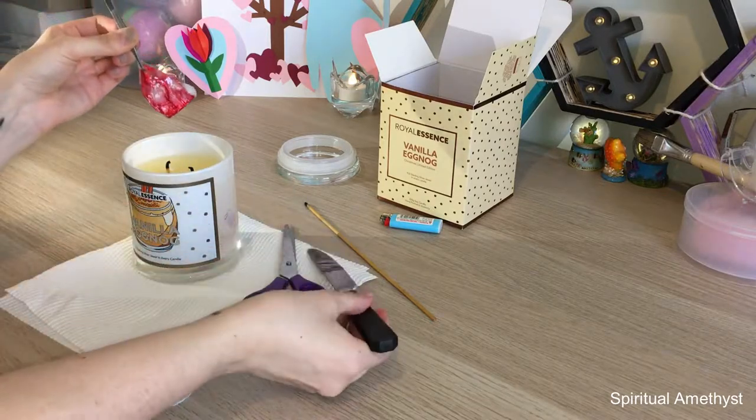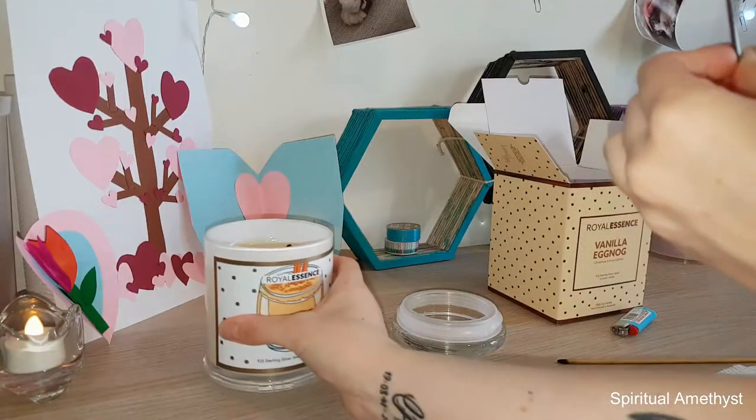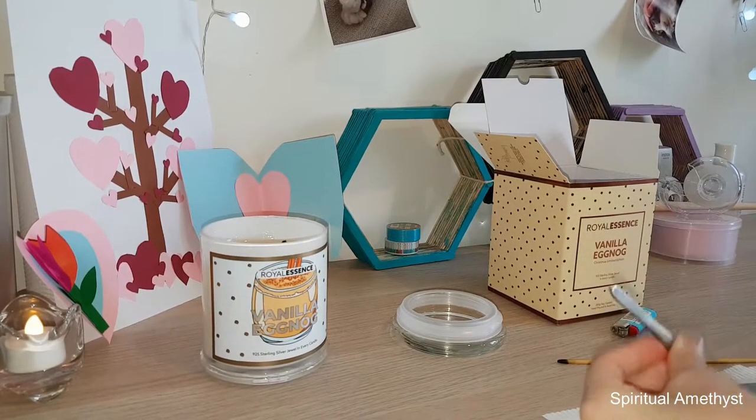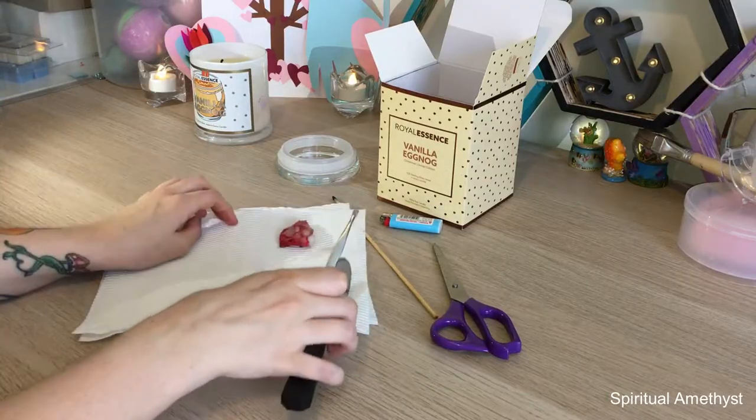I will actually be the first one to admit that I was digging around in this a little bit earlier. I'm just getting really impatient these days, what can I say? So anyway I'm just gonna dry this up and we'll see what we got.